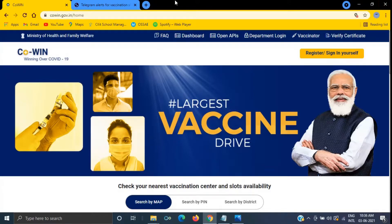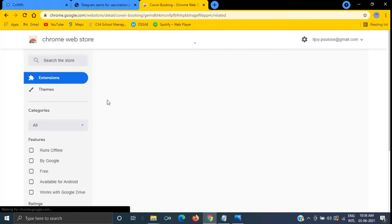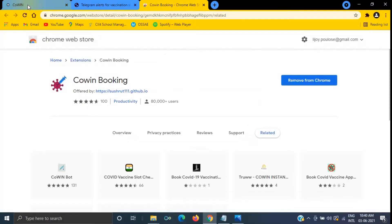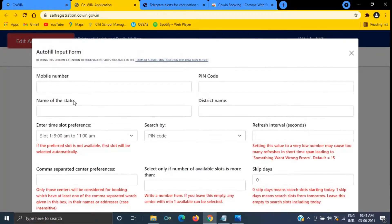Second, you need to use Google Chrome and come to this page. Open the extension and click 'Add to Chrome.' Next, come to the CoWIN website and click on Register. Here you will be able to see one option called 'Edit Autofill Input' — click on it.